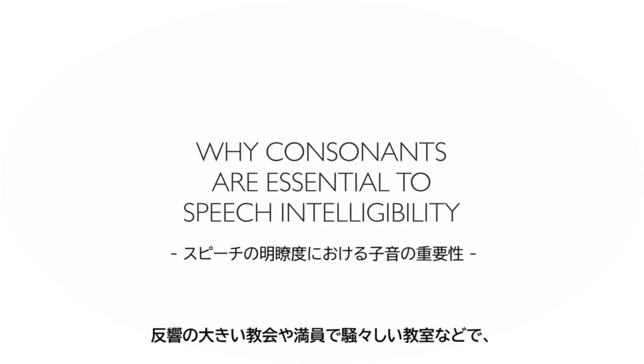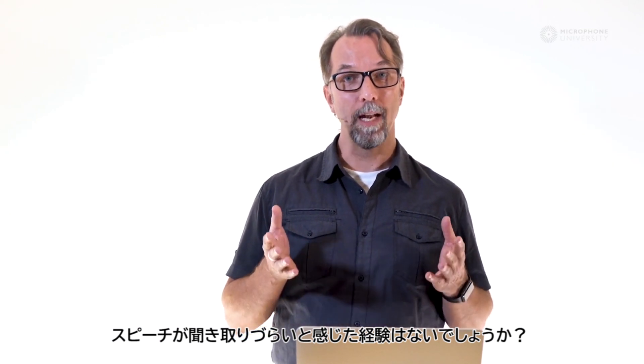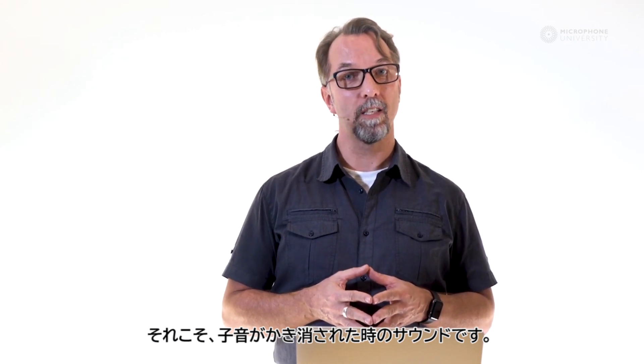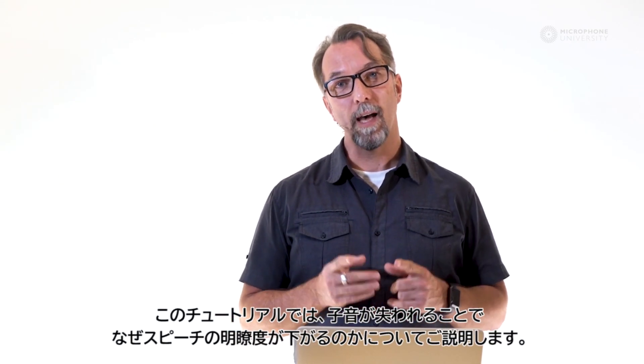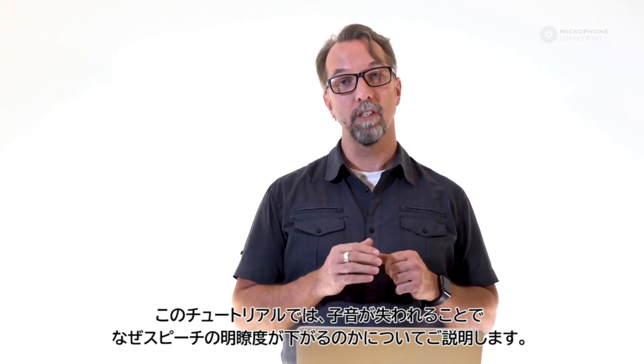If you've ever had problems understanding what's being said in a large reverberant room, like a cathedral, or perhaps in a packed classroom with loud background noise, then you know what it sounds like when the consonants are drowned. In this tutorial, I will explain why speech intelligibility goes down when the consonants drown.